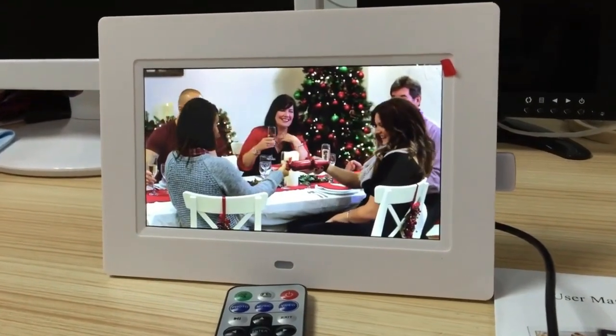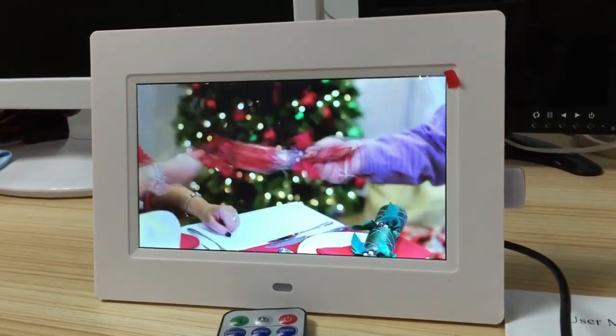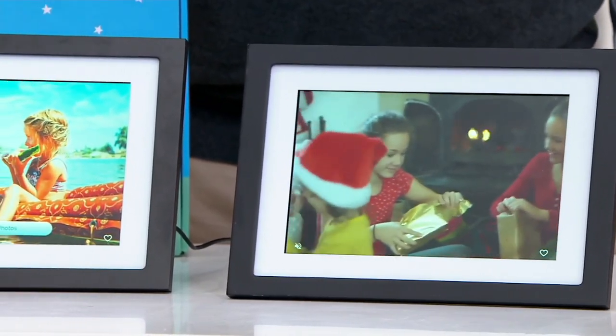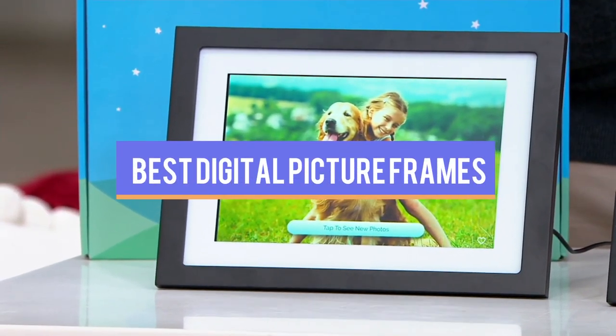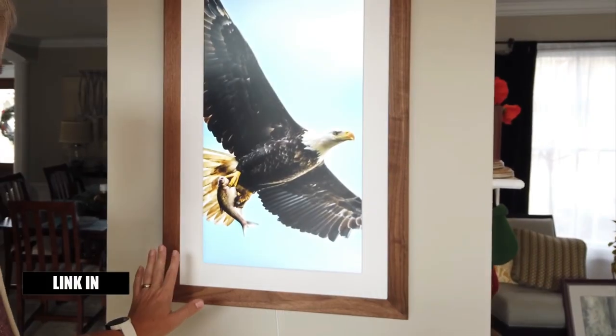Some frames and physical photo albums may still have their place at home, but now there's a modern way to show your favorite images: the digital picture frame. These devices may use a variety of mechanisms to upload thousands of photos and videos easily, then store and display them. This video has compiled a list of the top five best digital picture frames available in the market today.